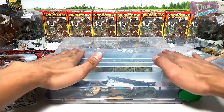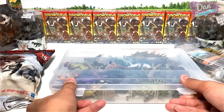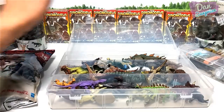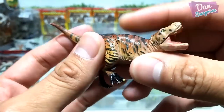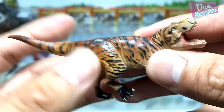Let's start off with this box right here. This box basically contains different dinosaurs from various brands. The first one is a Tyrannosaurus rex — I think this is from Kyoto. Brilliant figure.